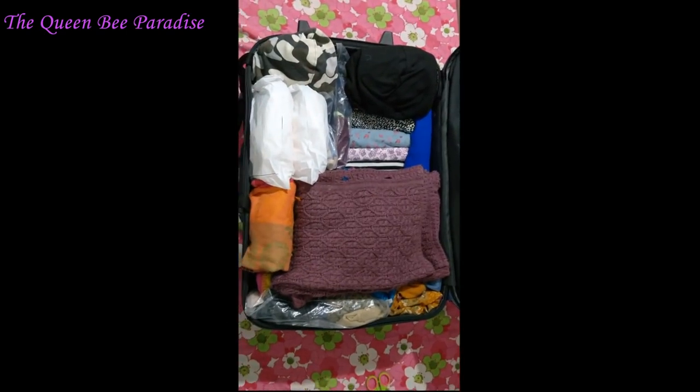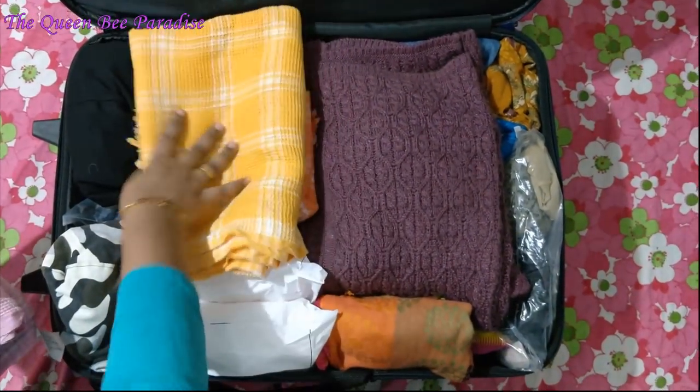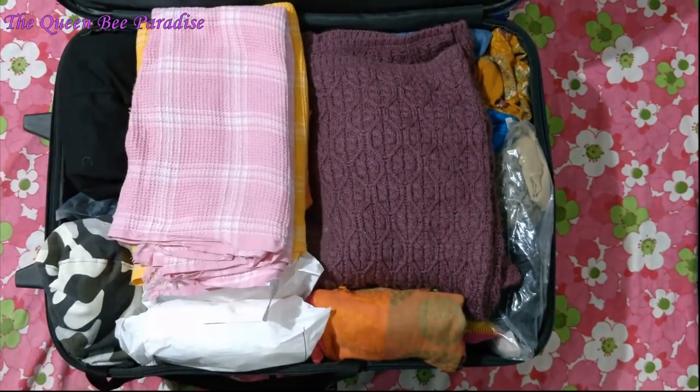I am packing my sweater and shawl as well. I always carry light white cotton towels so they get dried easily.